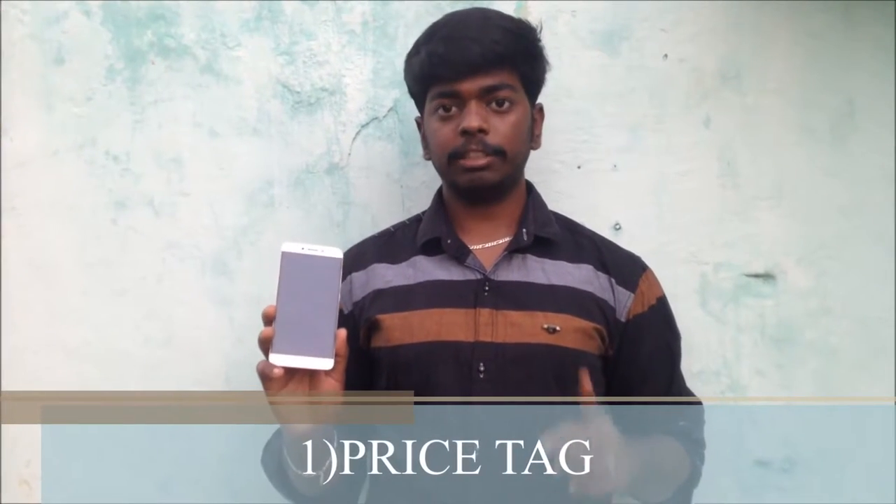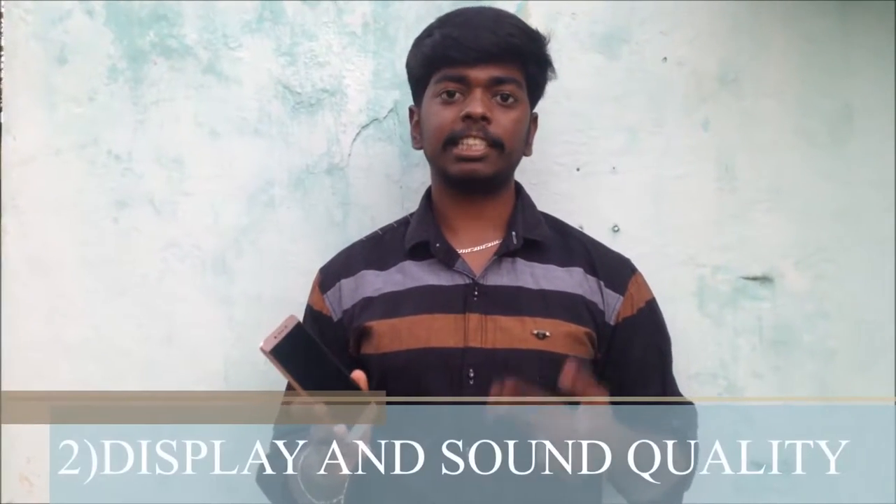First, let's talk about the price. This phone is 13,000 rupees, which is a reasonable price — so this is point number one to buy this smartphone. And then second, this phone has excellent display quality and excellent audio quality.